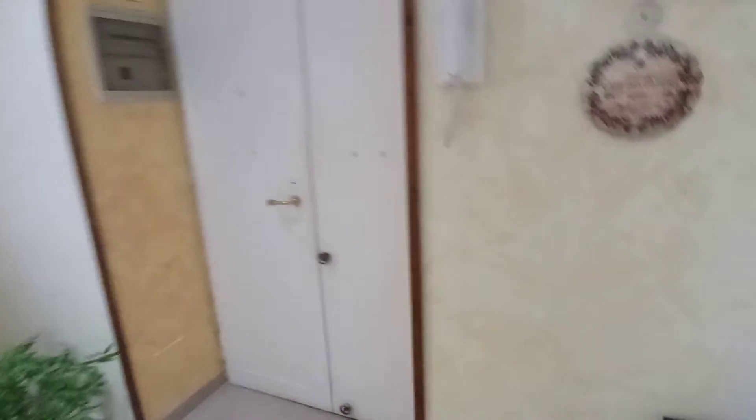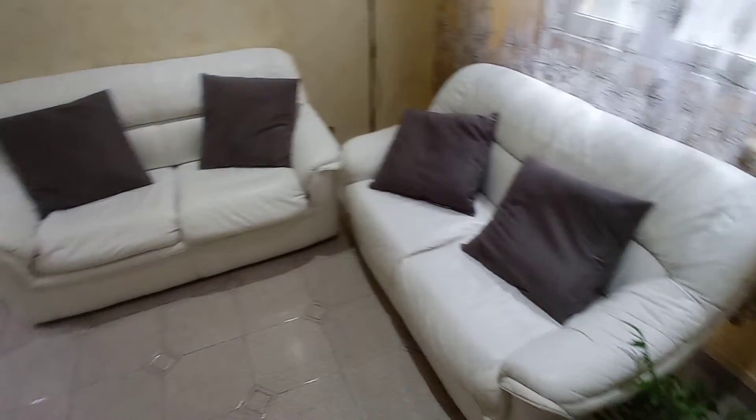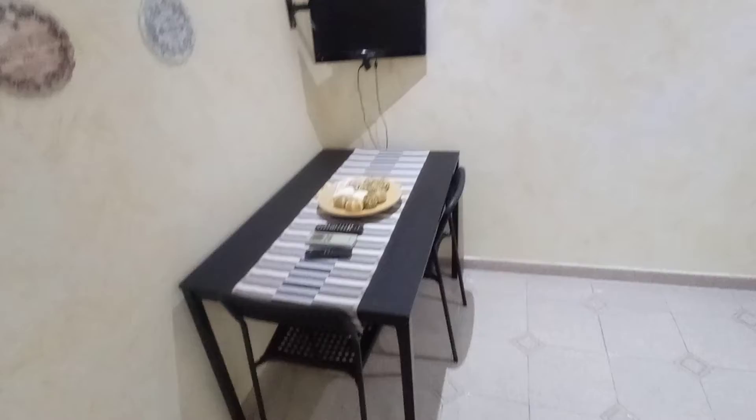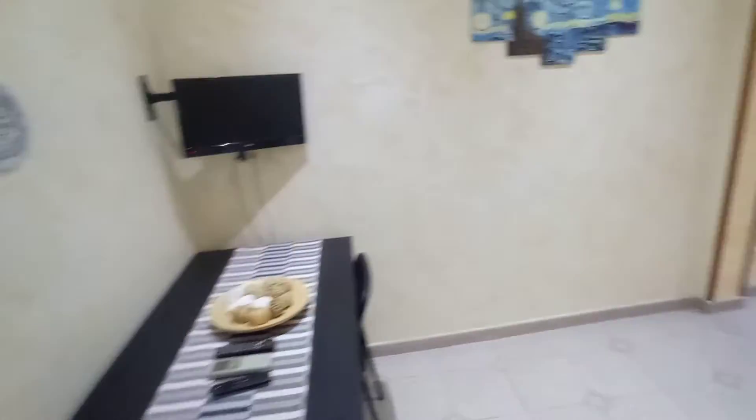This is the entrance door. And we are in a living space here with two sofas, a table, television. We have the internet modem here.